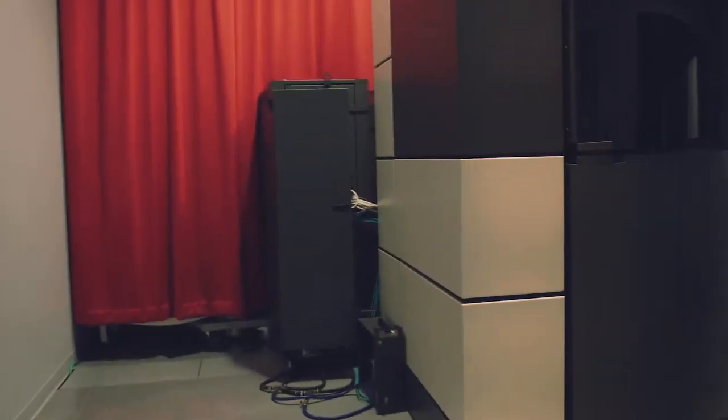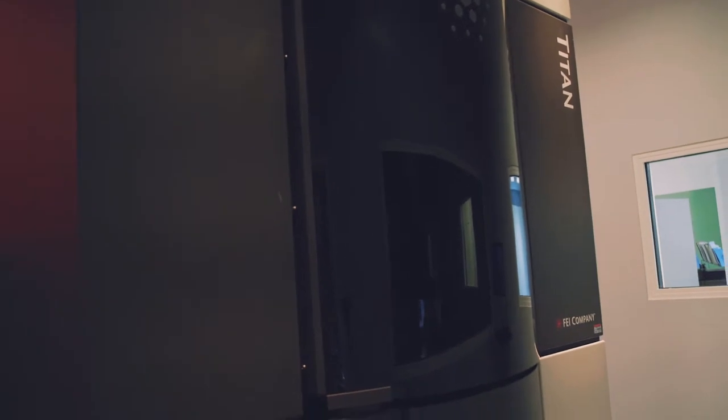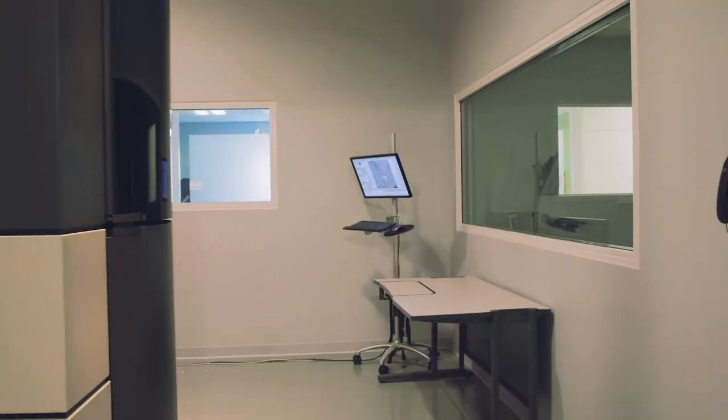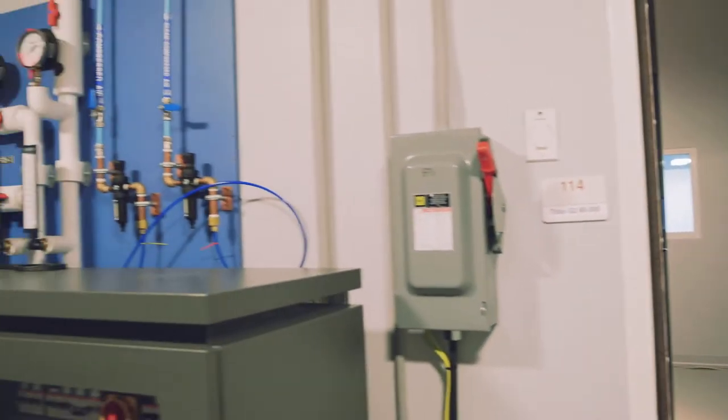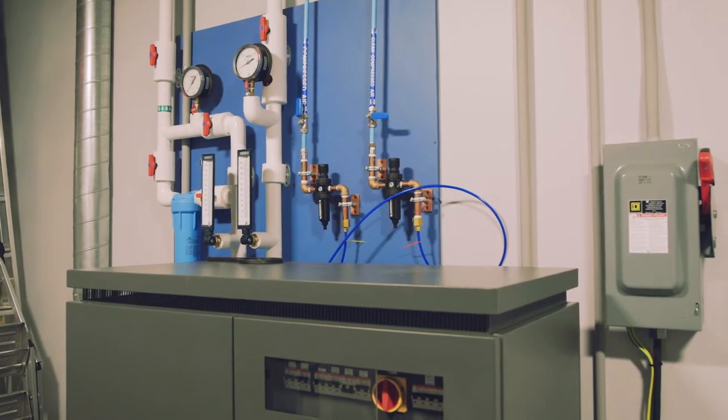The two operators and multiple researchers or students can interact and discuss their experiments. What makes all of these features work is the equipment behind the scenes. The central service corridor connects the instrument rooms to the mechanical, electrical, and IT support systems, and minimizes undesirable interference that could compromise microscope performance.